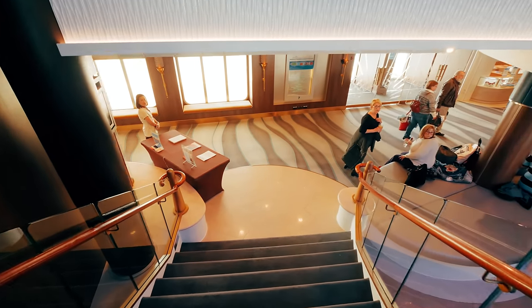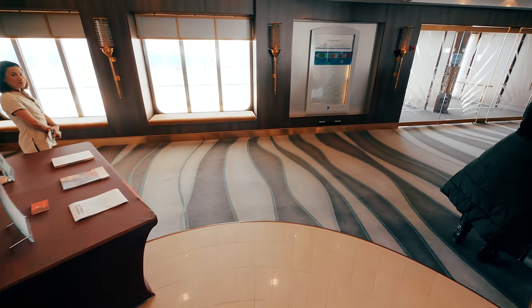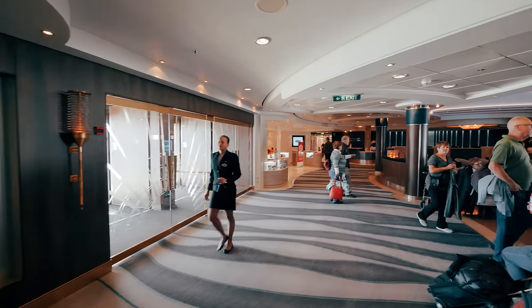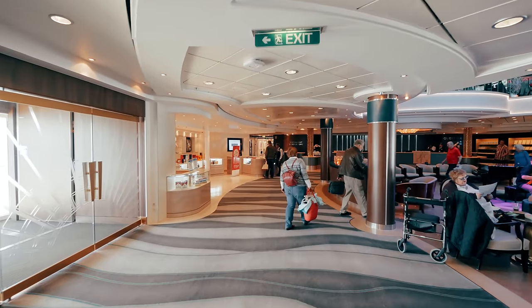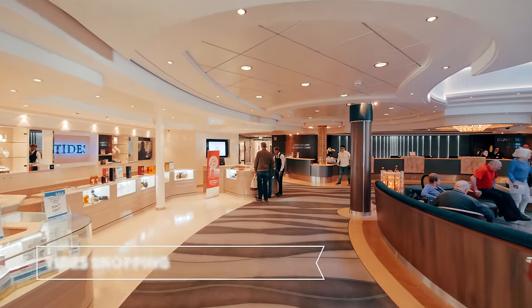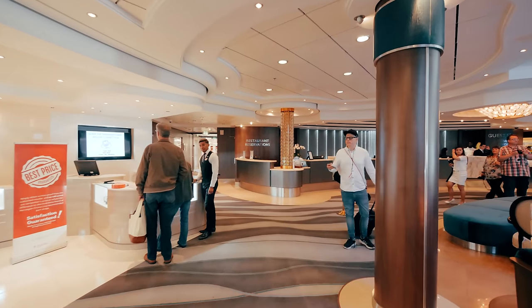So this is my Titanic moment — where's Leonardo DiCaprio? Coming up on your left is Tide Shopping, and straight ahead we have the restaurant reservations desk, guest services, and shore excursions desk.